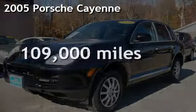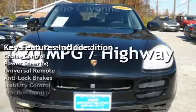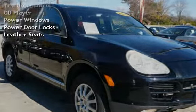Presenting a pre-owned 2005 Porsche Cayenne. This four-door SUV has a six-cylinder, 3.2-liter V6 engine, with all-wheel drive, and an automatic transmission.